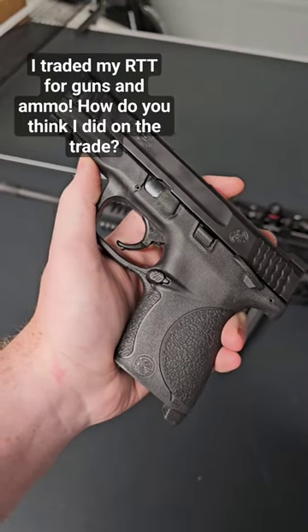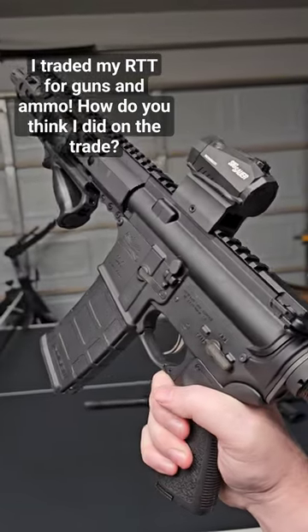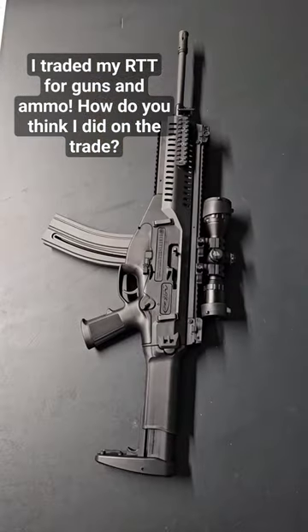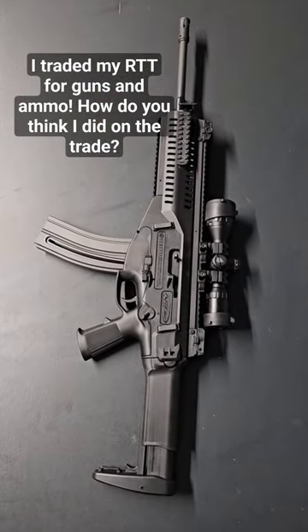The first gun I got was the Smith & Wesson 45, an AR-15 pistol, the KSG, which is a 14 plus 1, and this ARX 160-22.